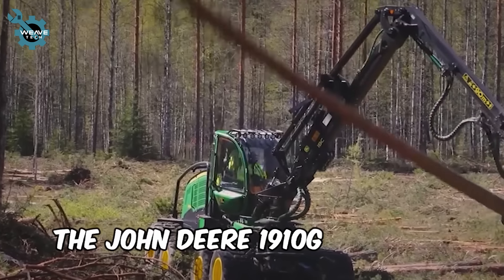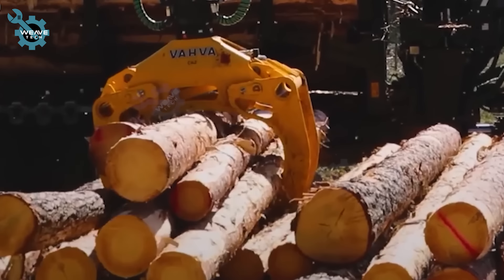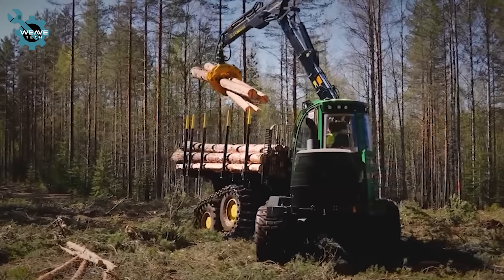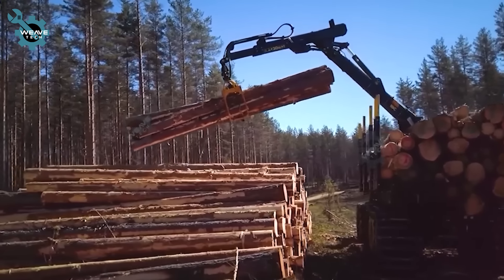The John Deere 1910G is a powerhouse for timber harvesting, featuring the robust Powertech Plus 6.8L engine for easy maneuvering and heavy towing. Its CF-8 crane extends up to 15m, streamlining timber loading onto trucks.